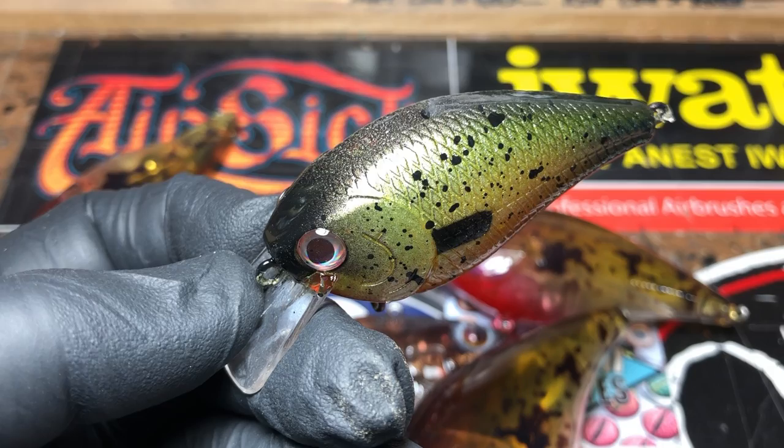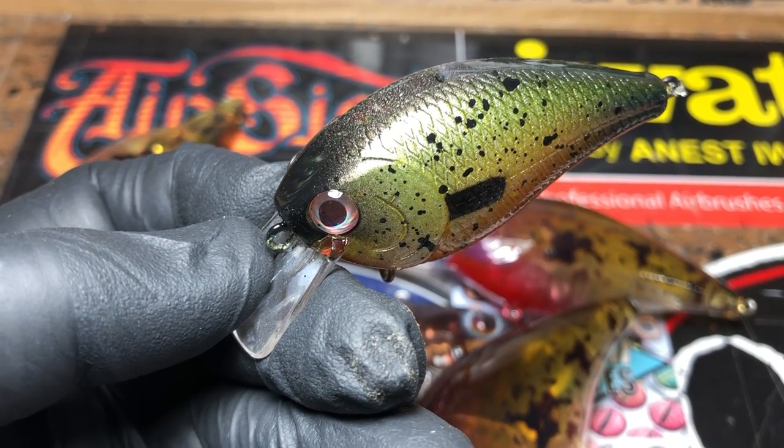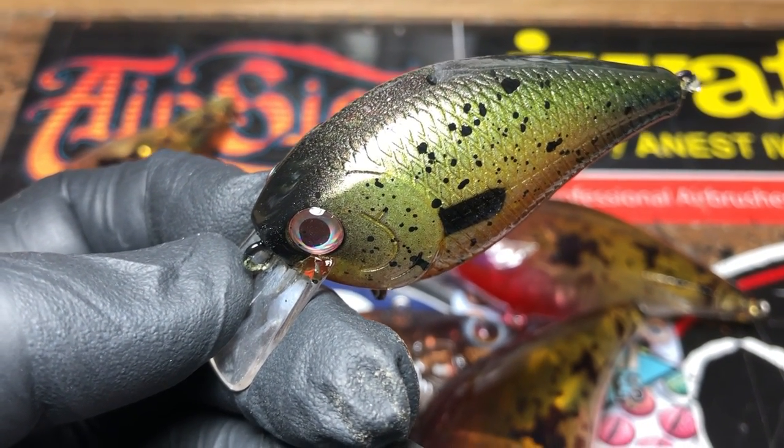Hey fish heads, it is Sunday June 2nd 2019 — Jen Cravasse here, Jekyll Bates — and I'm at the finishing desk with just a couple of patterns to show you. We're going to keep it short and sweet, way shorter than I normally do.